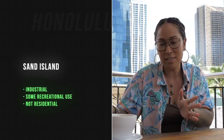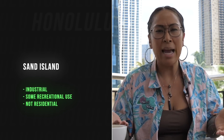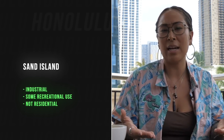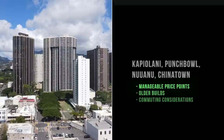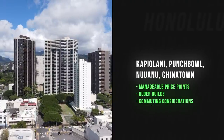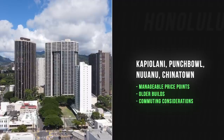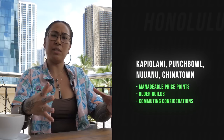Another area we didn't really talk about is Sand Island, which is also considered Honolulu. You don't really even consider it to be town because nobody really hangs out in Sand Island — you're not going to Sand Island unless you work there. We also have the Kapiolani area, the Punchbowl, the Nu'uanu area, even Chinatown. These are four different little areas, but they're all close in proximity and they all have similar products as far as buildings and condos available.